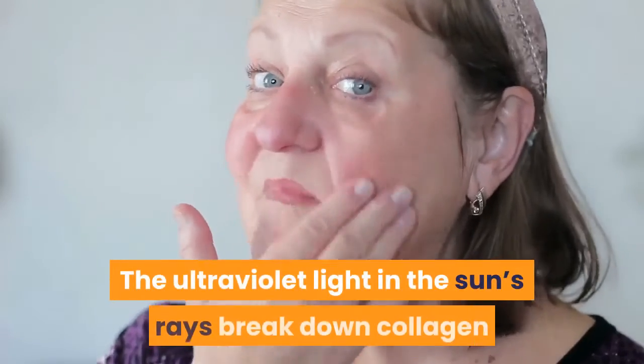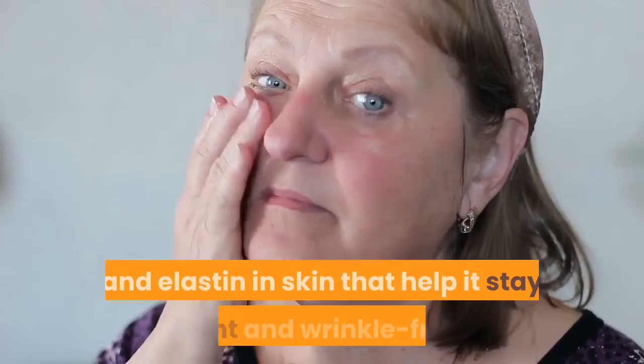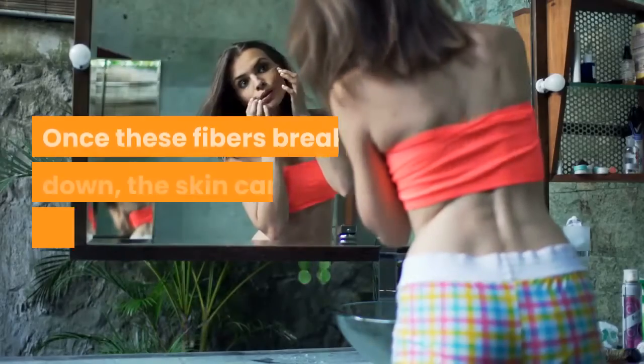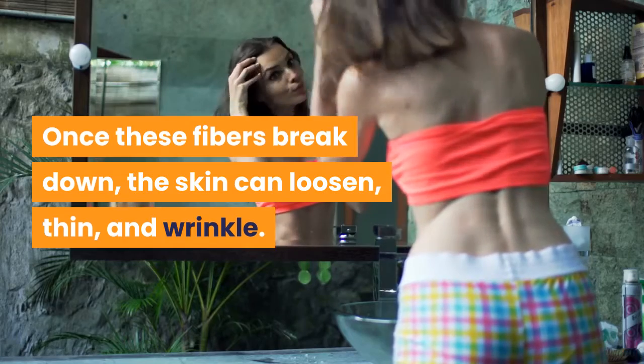The ultraviolet light in the sun's rays breaks down collagen and elastin in skin that help it stay tight and wrinkle-free. Once these fibers break down, the skin can loosen, thin, and wrinkle.